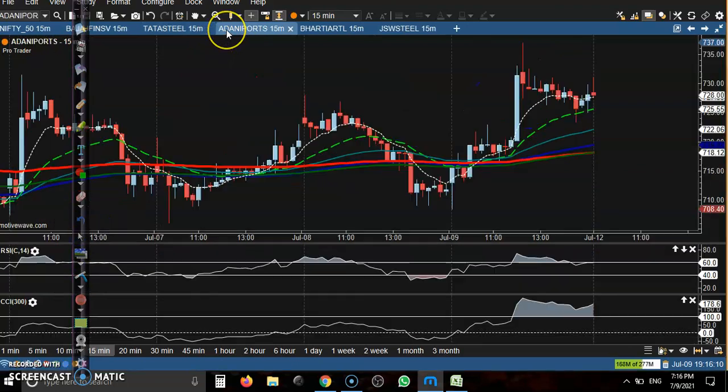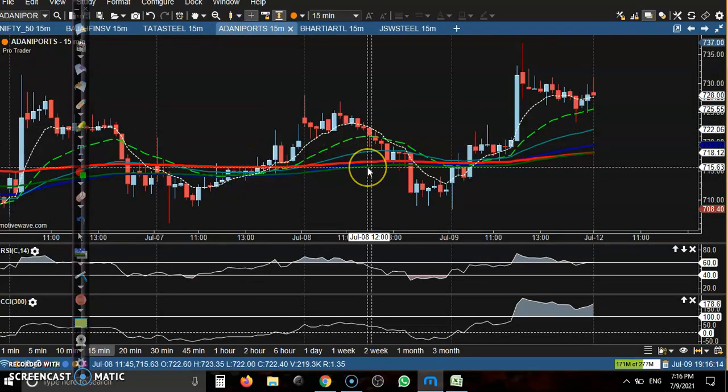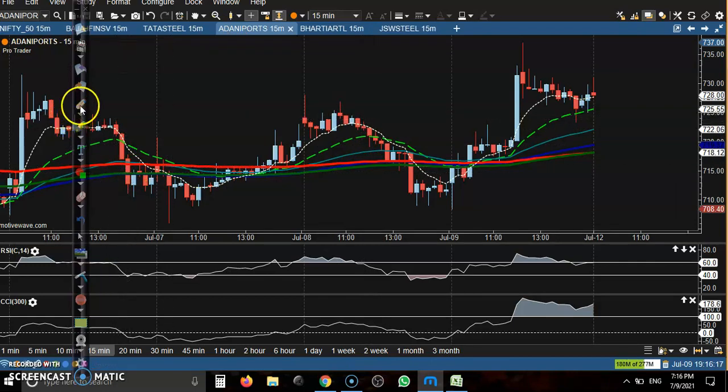Another one — this is Adani Port, but no trade opportunity here. Price was running sideways and finally a long bullish candle confirmed a buy opportunity, but price is too far from the moving averages. That is why we are not looking for a buy — we need a pullback.